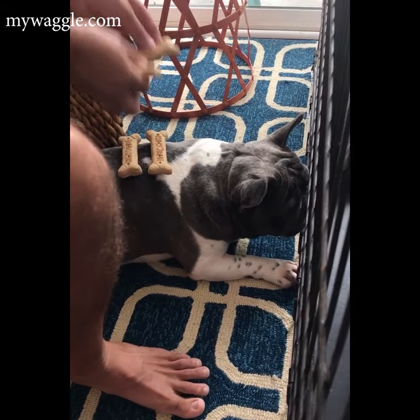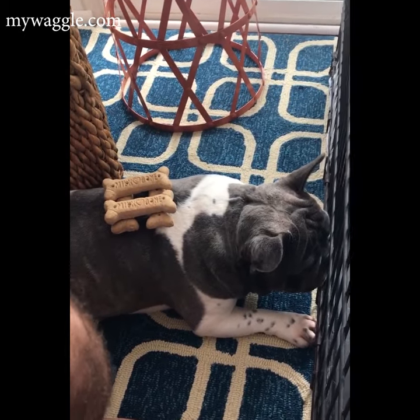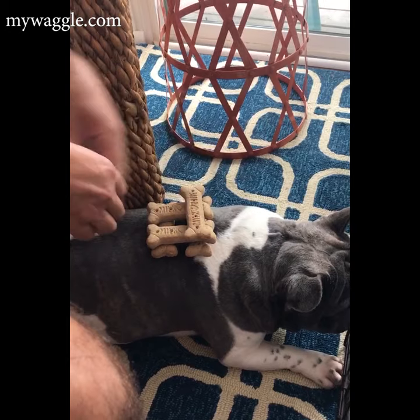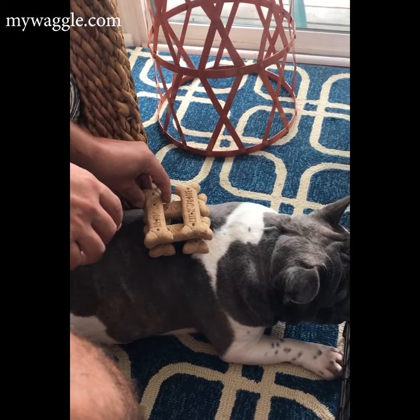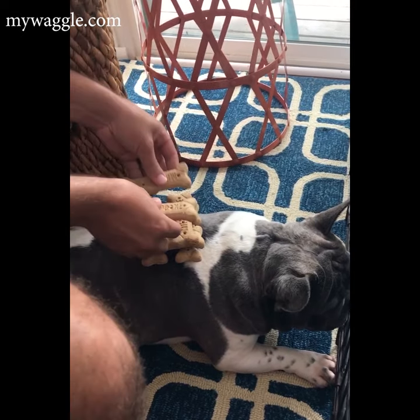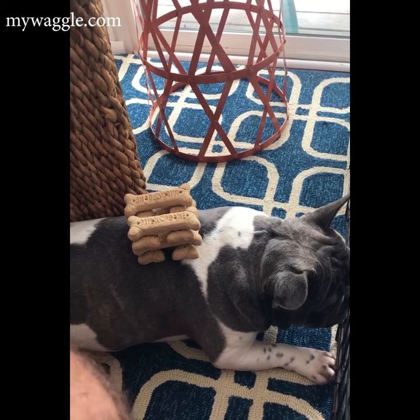How many cookies does it take to distract a French Bulldog while he's staring at a kitten? How many we have, Bill? Six cookies. He doesn't even care that there's cookies on his back. He's trying to watch the kittens. Look at his good big brother.